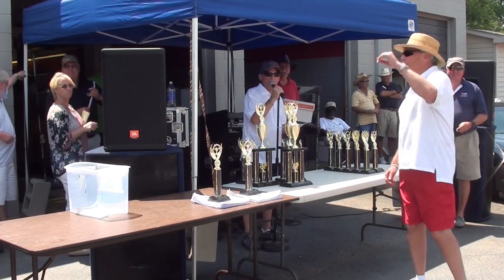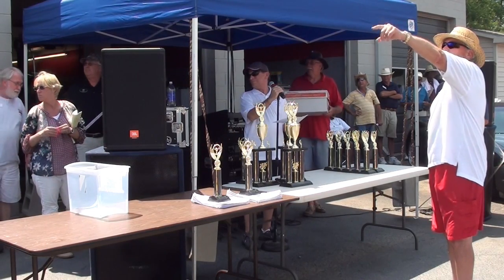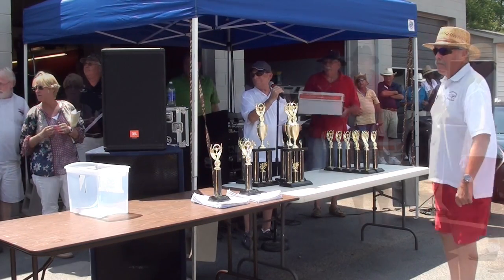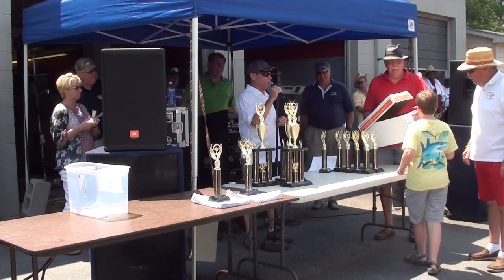We need somebody that's non-biased to come pull this ticket. Ray, tell that young man to come up here and draw this ticket. Find the red shirt. Yeah, find the red shirt.